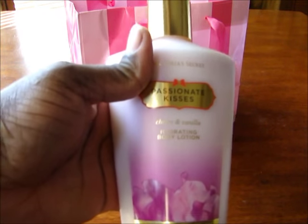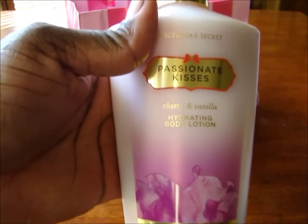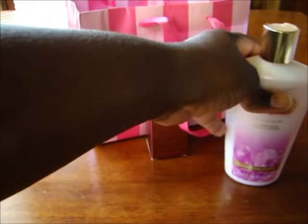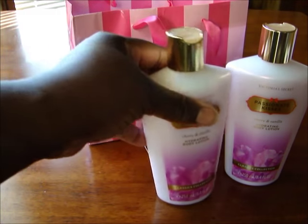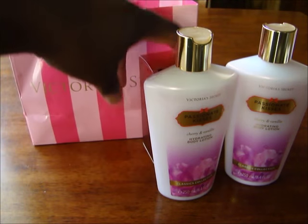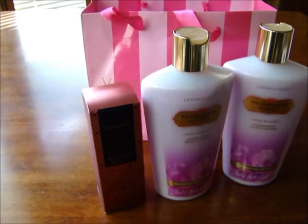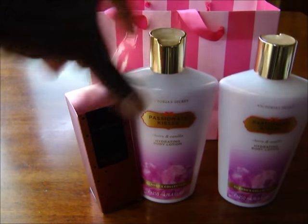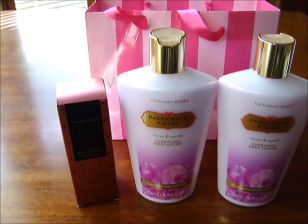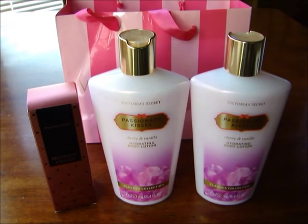And then I got two bottles of the Passionate Kisses. I had bought this once before — it smelled like Kool-Aid to me, but it's a cherry and vanilla lotion. I didn't get the spray because I already had that. I guess they only sell it in the outlet because I haven't seen it anywhere else online or anything. That's all I got from there. These were $5 a piece, which I thought was good for Victoria's Secret. But there you go, bye.